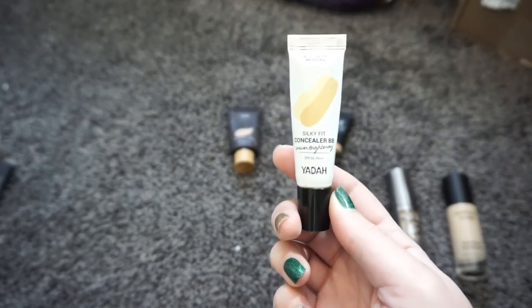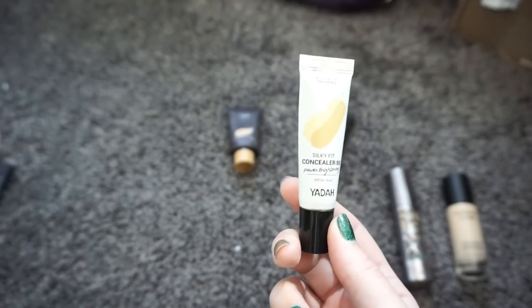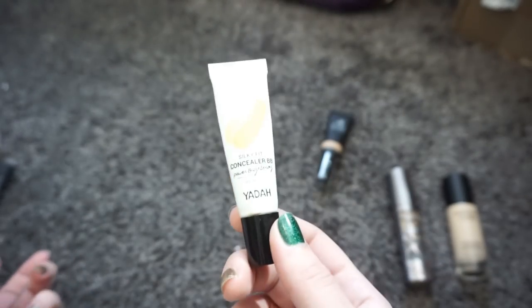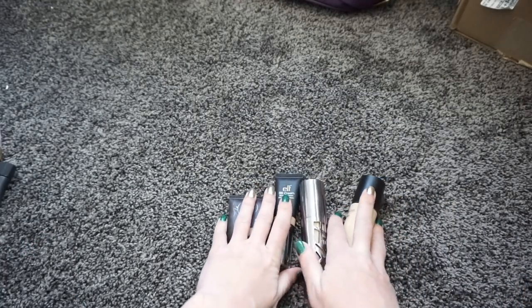Next we have this BB cream by the brand Yada — it's called the Silky Fit Concealer BB. This literally does nothing; it has no coverage whatsoever, it's basically just a moisturizer. If I wanted just a moisturizer I would have bought a different one. I'm going to pass this along to somebody who doesn't wear a lot of makeup — I think they would really enjoy it.